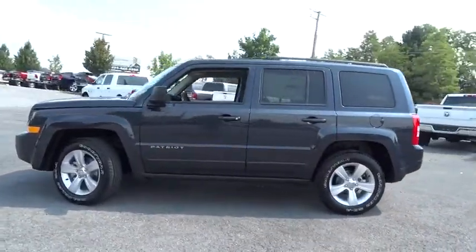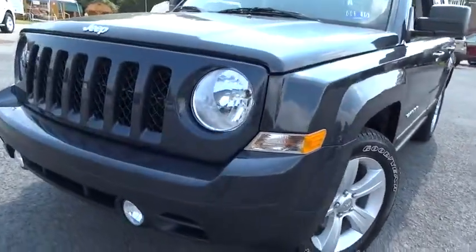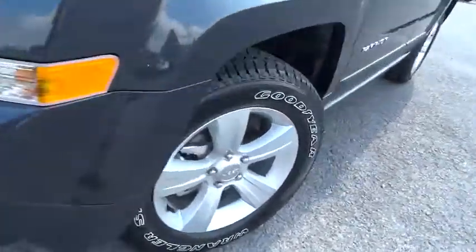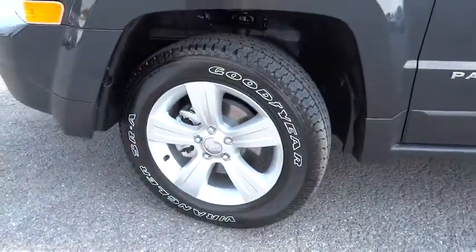Stability control. Traction control. Anti-lock braking system. Bluetooth. Power steering. Adjustable steering wheel. Driver airbag. Four-wheel disc brakes. Cruise control. Auto dimming rear view mirror.